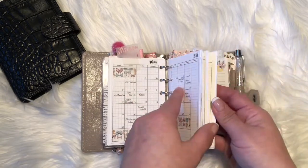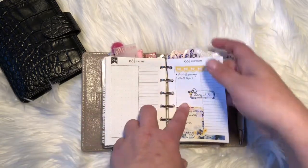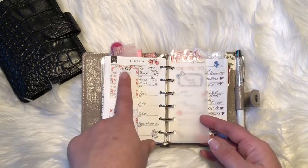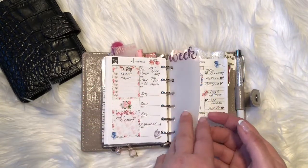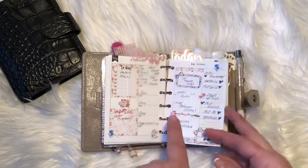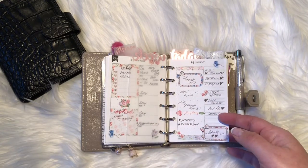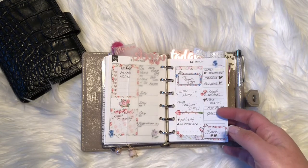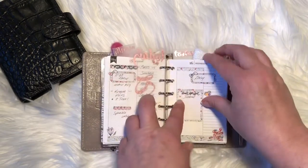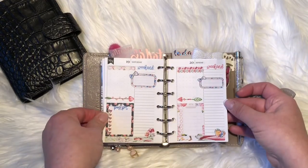I'm using Printable Kate for my weekly and my daily — she has the week on one side. All these stickers are from my friend Kim; she made them for me, I just cut them. Her shop also just opened and I have a PR code which is Renee15 for her shop if you decide you want some dashboards or dividers. Isn't that gorgeous?